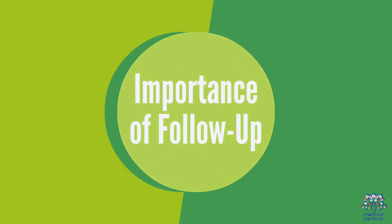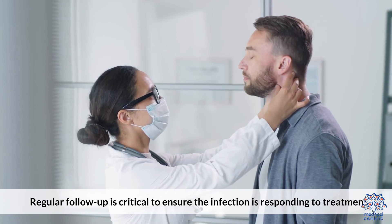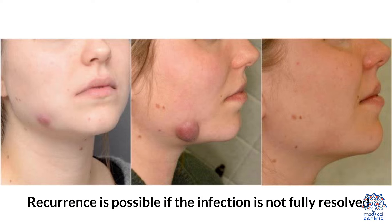9. Importance of Follow-up. Regular follow-up is critical to ensure the infection is responding to treatment. Recurrence is possible if the infection is not fully resolved.